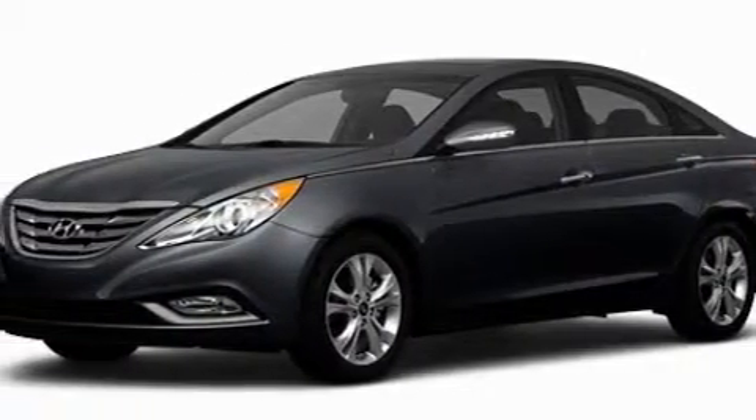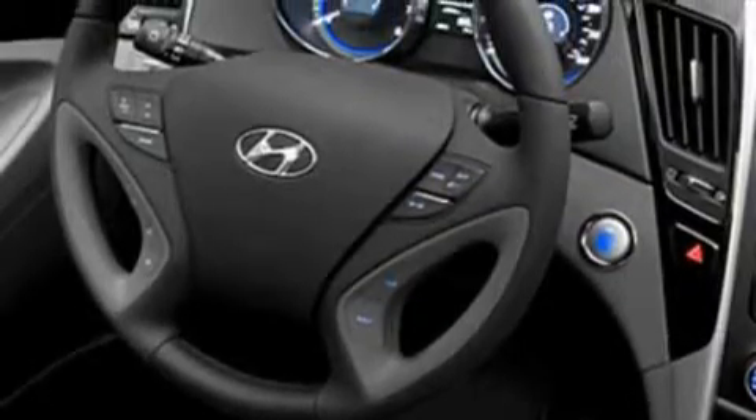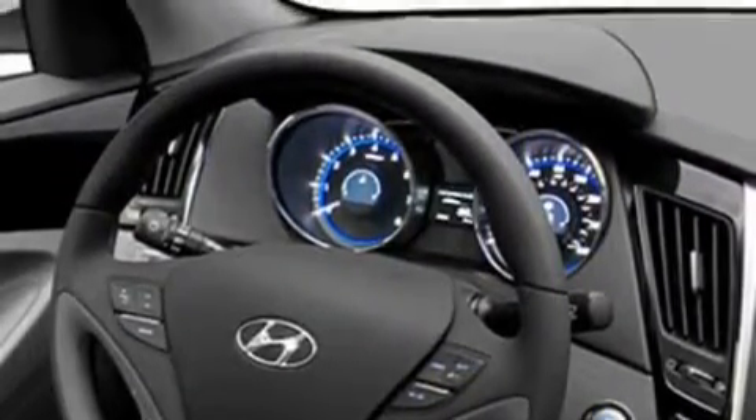Its top features include satellite radio, a low tire pressure indicator, traction control and stability control systems, and it's easy to see why this vehicle is an excellent choice. This automobile won't last long at this price. Call and arrange a test drive now.